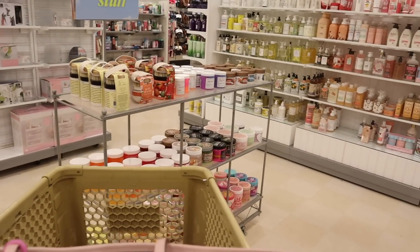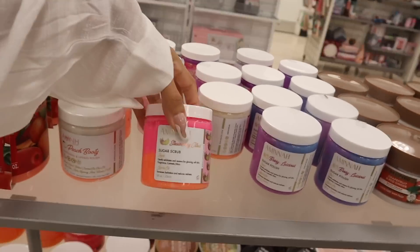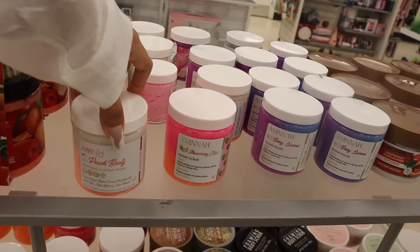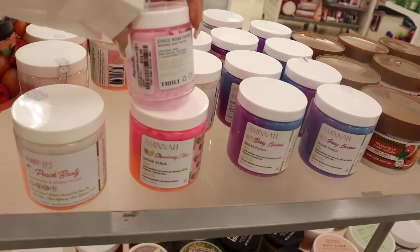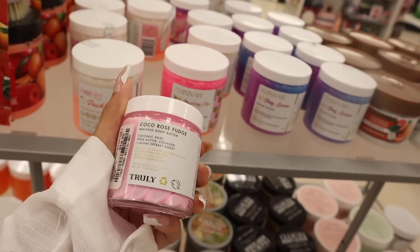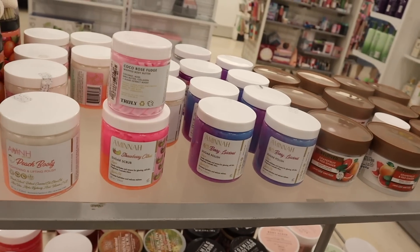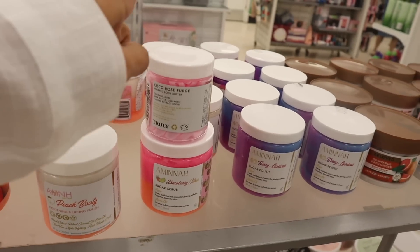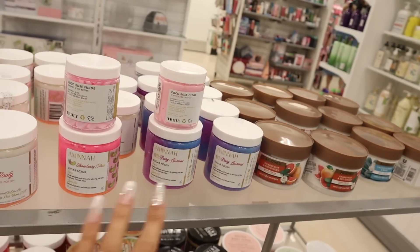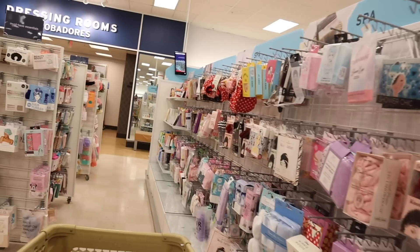Over here there's a table full of body scrubs — this one is a dupe for the brand Truly. The Strawberry Citrus Sugar Scrub creates glowing skin for only $7. They also have Peach Booty and Berry. Wait — this one IS Truly: the Cocoa Rose Fudge Whipped Body Butter with coconut, rocher butter, collagen, and algae. Brand new, and these are easily over $40 at Ulta. I'm hoping the Truly Barbie line ends up at TJ Maxx. There are two of these.